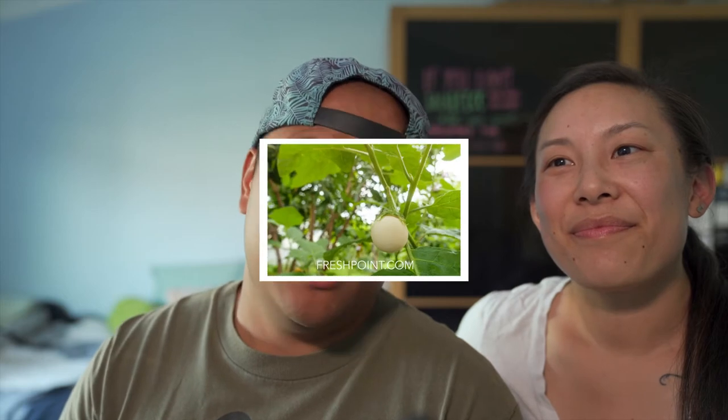Eggplants, or aubergines, or other names that I cannot pronounce, used to be white and used to be egg-shaped — hence the name eggplant. But over time, the insect-resistant, drought-tolerant, purple globe won out, which is why you won't find white varieties widely available. Peak season for eggplants is from July to October.